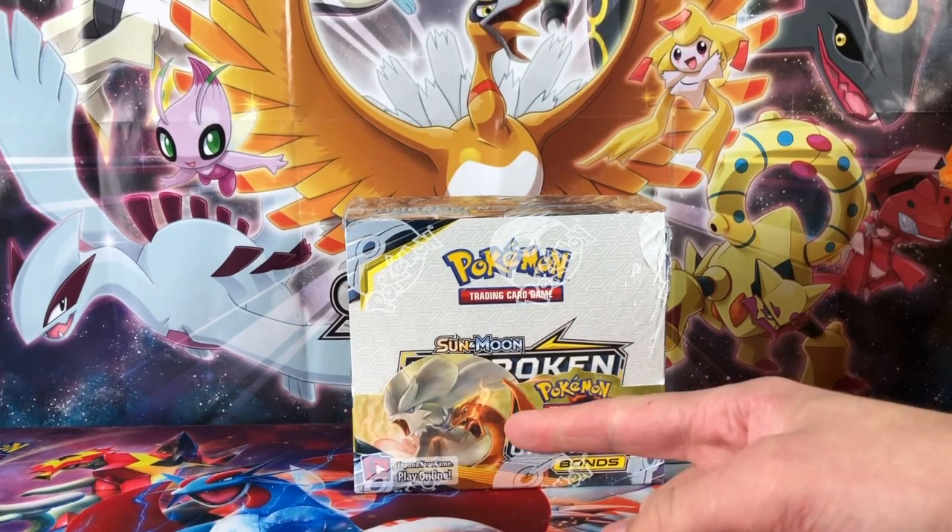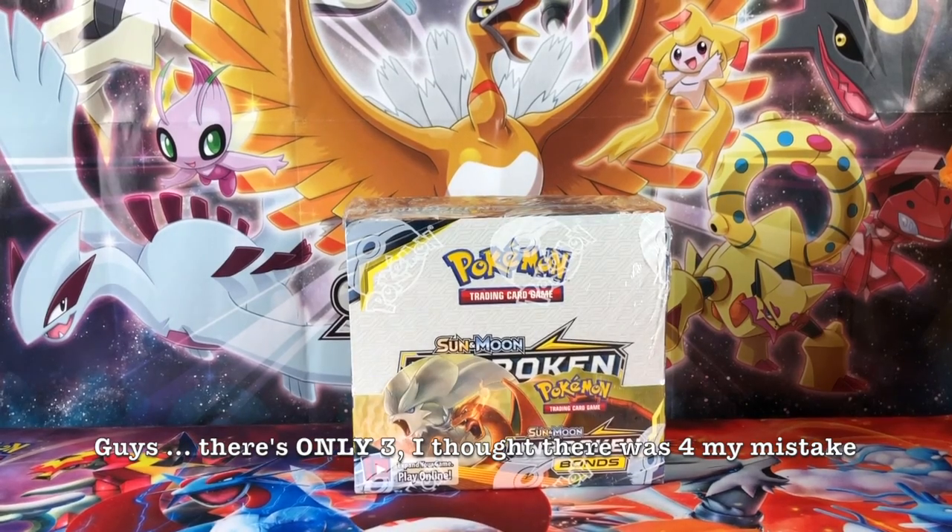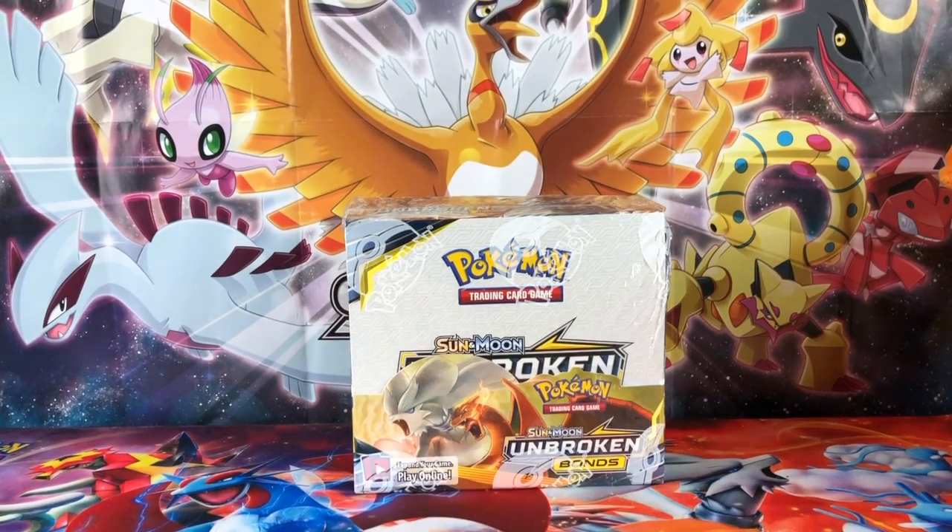As you can tell from the front it's got a Charizard on the front, and there's not two or three Charizard cards — there's four. So we have a GX which is tag-teamed with Reshiram, then there's an alternative art, then there's the full art, and then there's the rainbow rare.